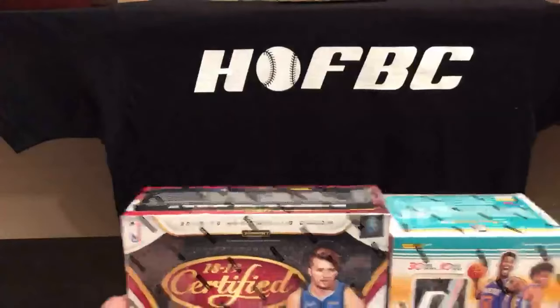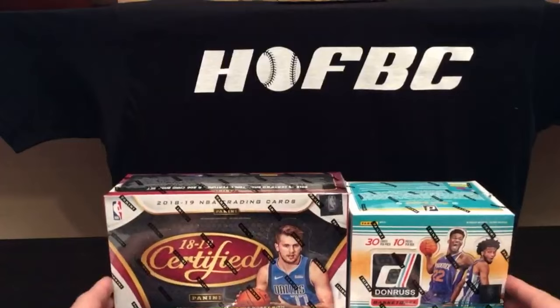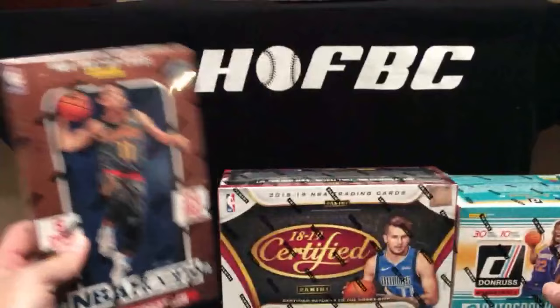Card Shop Eric here live at Hall of Fame Baseball Cards at HOFBC.com, where we also do basketball cards. We're getting ready to do our 2018-19 Panini Basketball Three Box Mixer — our first Panini group break for basketball that we've ever done. I'm excited about this, just something to test the waters. With me as always is Card Shop Matt.